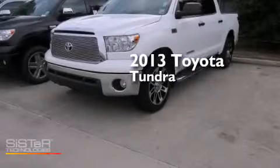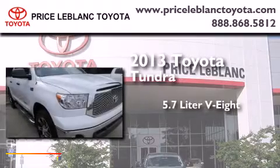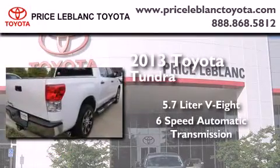This is a brand new 2013 Toyota Tundra. It has a 5.7 liter 8-cylinder engine and a 6-speed automatic transmission.